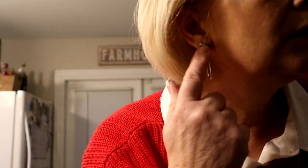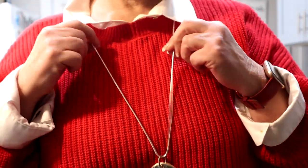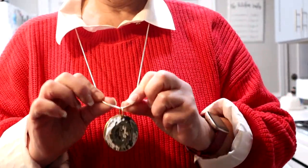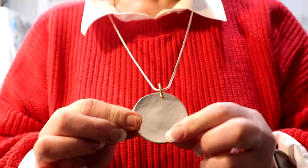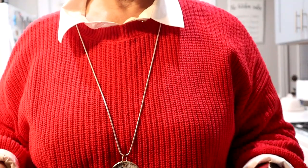First of all, here are my earrings — they are just some silver ovals with a little black and gray kind of sparkly stone. I got these from Rock's Box. And here's my necklace — it's just a silver chain with a medallion at the bottom, silver on one side and gold on the other, so I'm wearing it on the silver side.